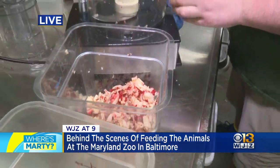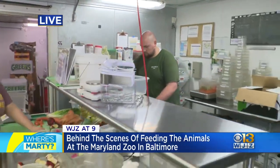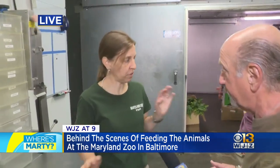What we're looking at right now is vegetables and fruits. There's a reason there's no meats — USDA hygiene. We keep that separate from the fish and the meat; the vegetables are always separate.